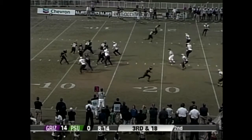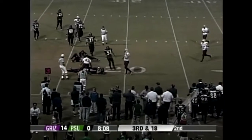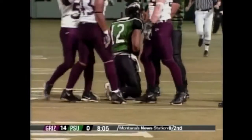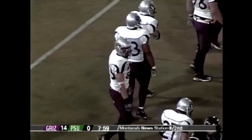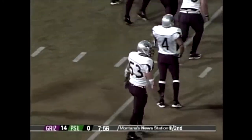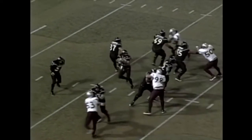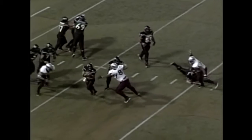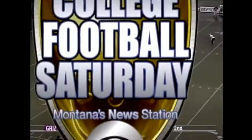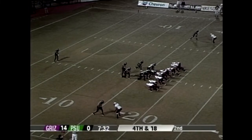Brian White, the transfer from Colorado, is warming up on the sidelines. Freeman tucks it and runs — and a great play from behind by Croy Bierman. Brian White became eligible Monday, enrolled in classes; he played in Colorado's bowl game last year and has only been here a week — he might get in this ball game. The Vikings need to do something because Montana is starting to dominate on the defensive side. Tuff Harris is set to return the punt by Portland State.